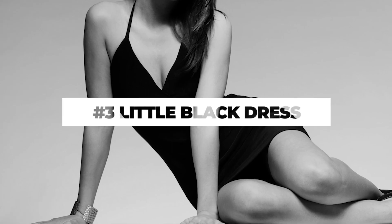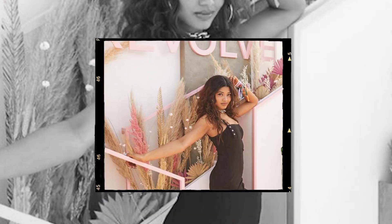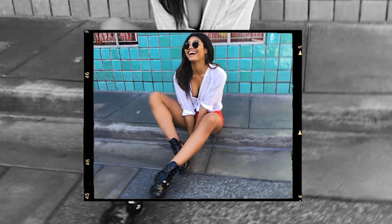The third one would be a little black dress, something that's just cute and simple. The fourth would be some cute boots — I always love a boot with like a little heel on it. It's simple but classic.